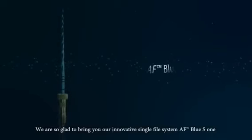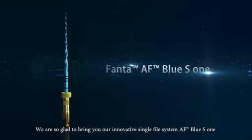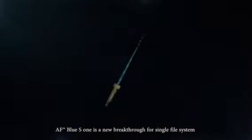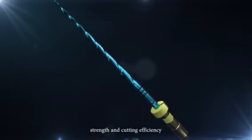We are so glad to bring you our innovative single-fire system AF Blue S1. AF Blue S1 is a new breakthrough for single-fire system — a perfect match of flexibility, strength, and cutting efficiency.